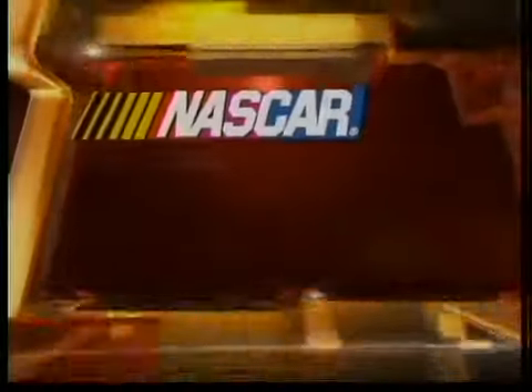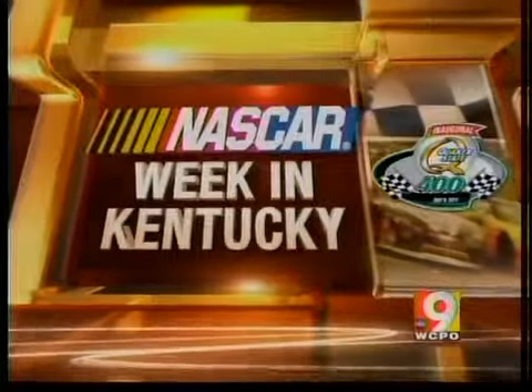Good evening, the wait is over. Racing begins tonight at the Kentucky Speedway. If you're one of the 110,000 or so making your way down to the track, we're on your side with the best way to get there. 9 News reporter Valerie Miller shows you how to navigate the traffic on what promises to be a busy weekend.